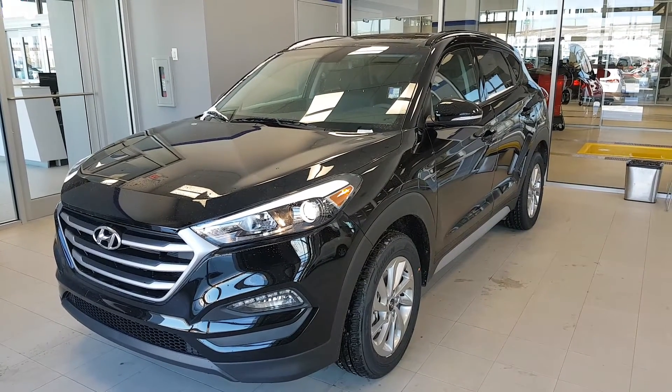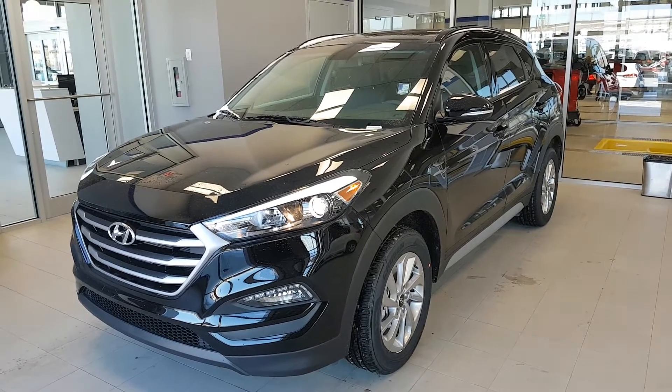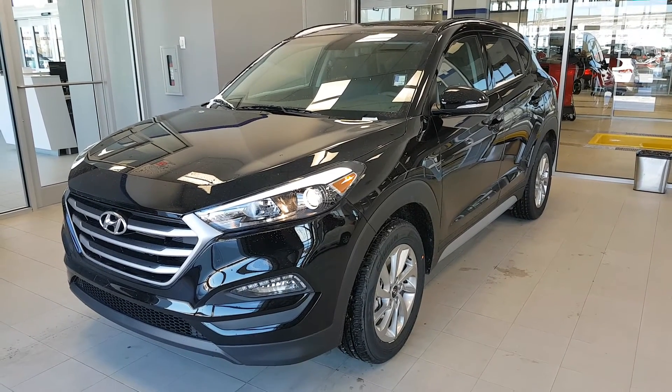So there you have it, the 2017 Tucson. I hope you love the vehicle and I hope you're able to come in for a test drive. Again my name is Natalia from River City Hyundai. Have yourself a beautiful day and a beautiful start to the week. Goodbye.